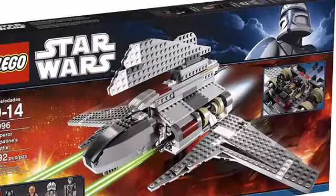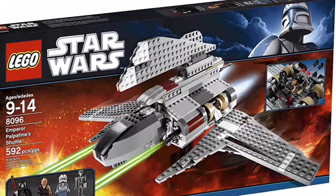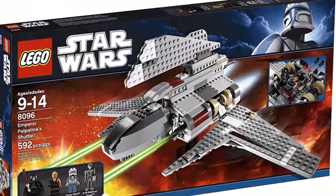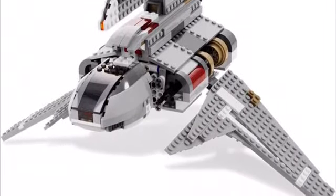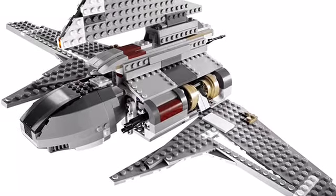Finally, the last set I believe should be remade is the Emperor Palpatine Shuttle. Just like the other sets on this list, it's been about a decade since this set released. The old model looks alright, but I really think this is another set they could really improve on and make look a lot better. There's not necessarily a ton of demand for it like the Venator maybe, but it's a set that should get its remake soon. It'd just be a nice set to have.